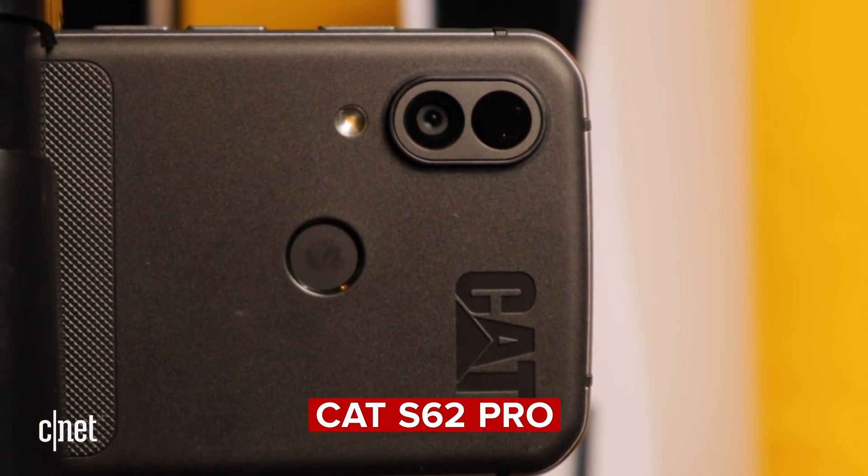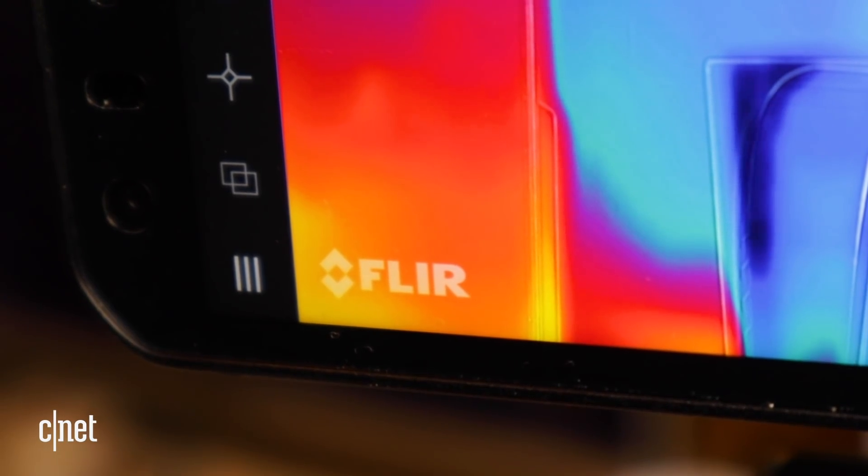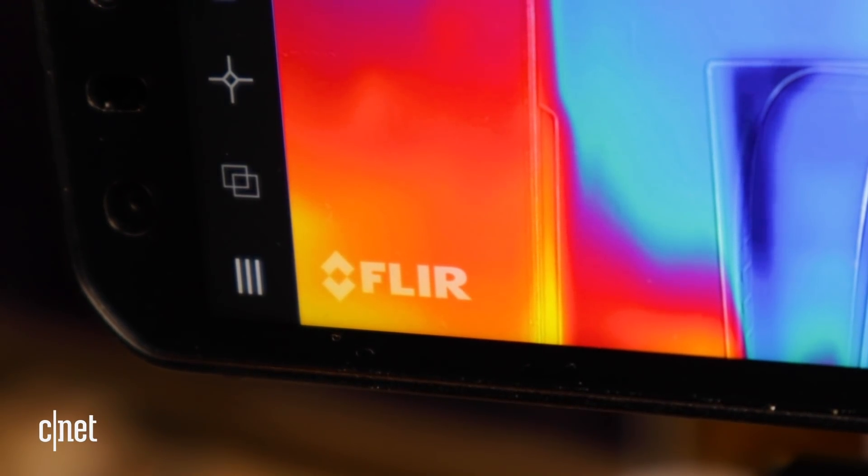The thermal imaging camera I'm using is the CAT S62 Pro phone. This has a FLIR thermal imaging camera built in, so it is giving us proper thermal imaging capture.